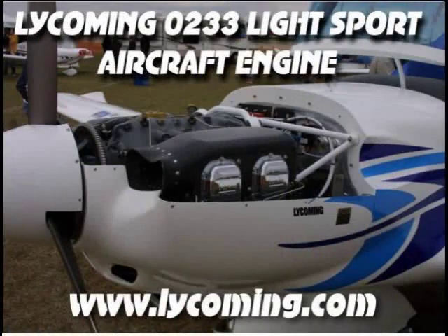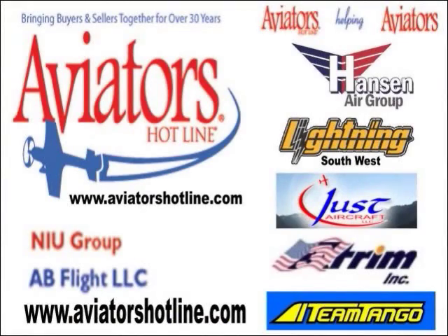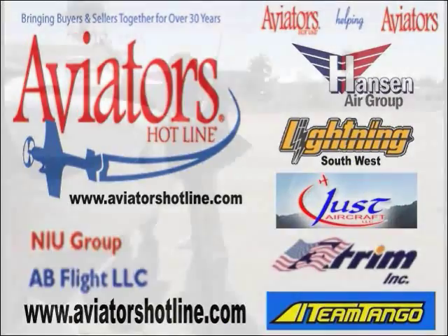We'll bring you some more from the Sebring show. Aviators Helping Aviators is a program to help pilots that are transitioning from GA aircraft into a light aircraft. It's really a good tool for dealers out there, because I have not yet met one dealer that hasn't had the instance where somebody comes to them for an aircraft but they still have an old aircraft they need to get sold.